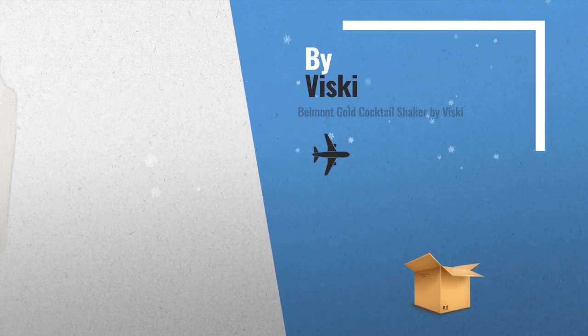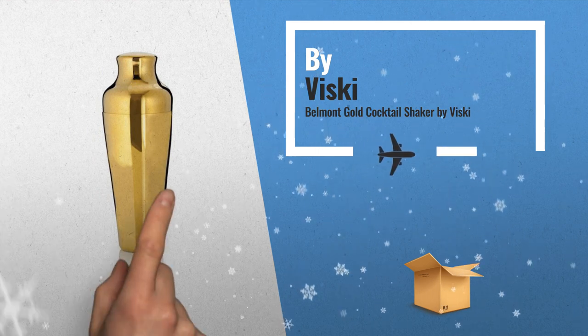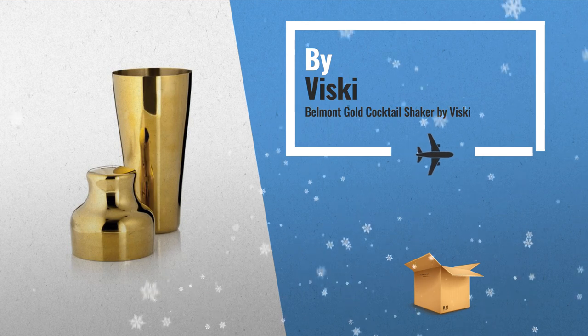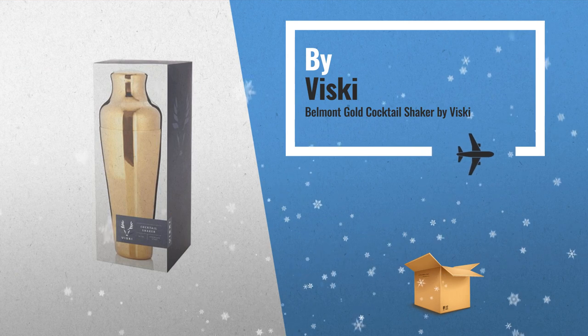Number 1: There's no reason a barware essential has to look basic. Shake up your bar collection with our contoured gold version of a classic French-style shaker, and let standard shakers take silver — by Viskie.